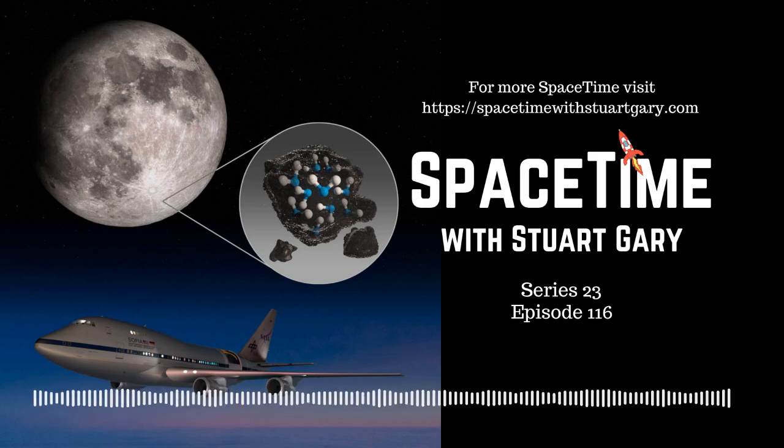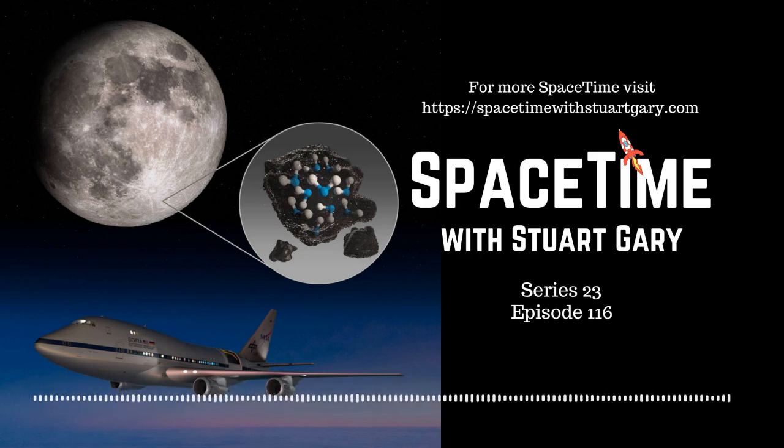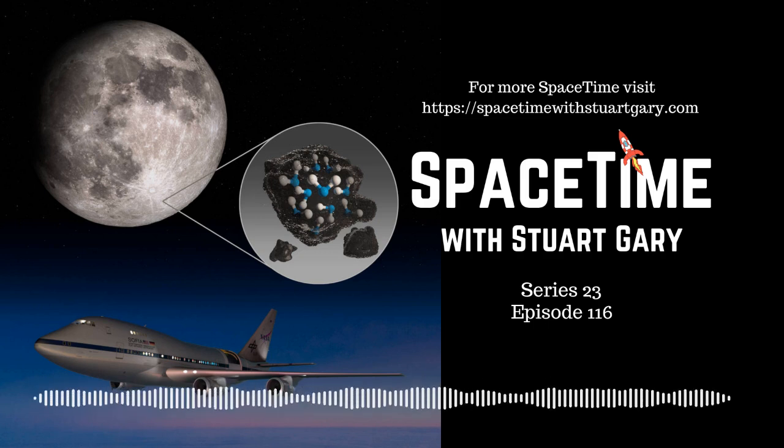That's Professor Jonty Horner from the University of Southern Queensland. Still to come on Spacetime: the Milky Way's clumpy galactic halo and the Expedition 63 crew return safely to Earth.